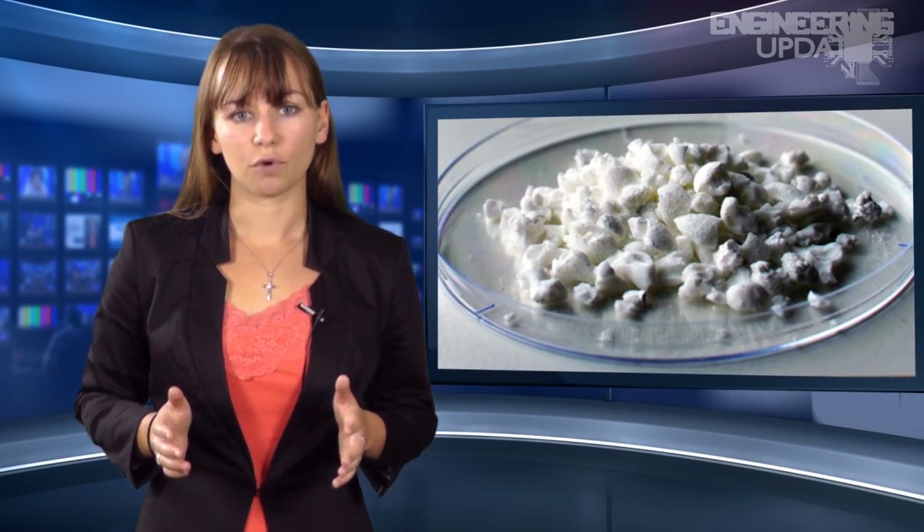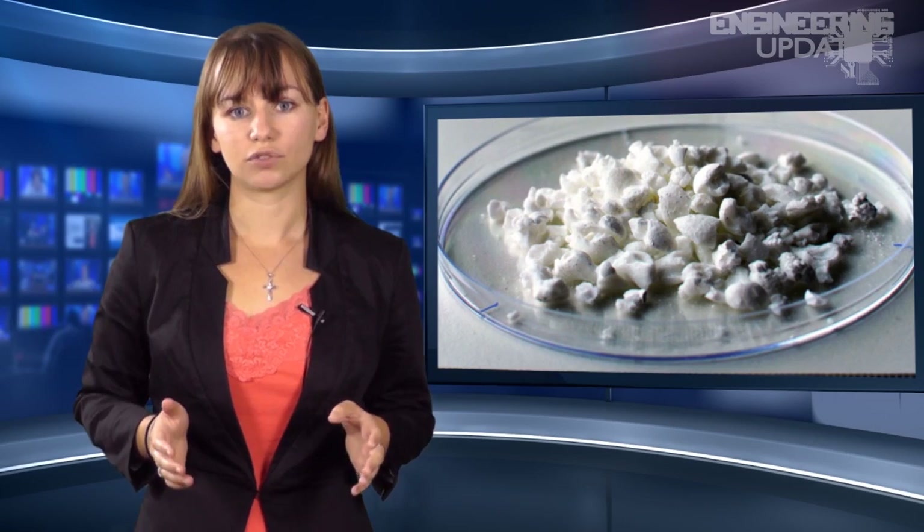A year later, they had refined the process to create Upsalite. The material, which is capable of absorbing 20 times more moisture than silicon, could be a game-changer for moisture control in environments where electronics and other water-sensitive technology is created, stored, or shipped.